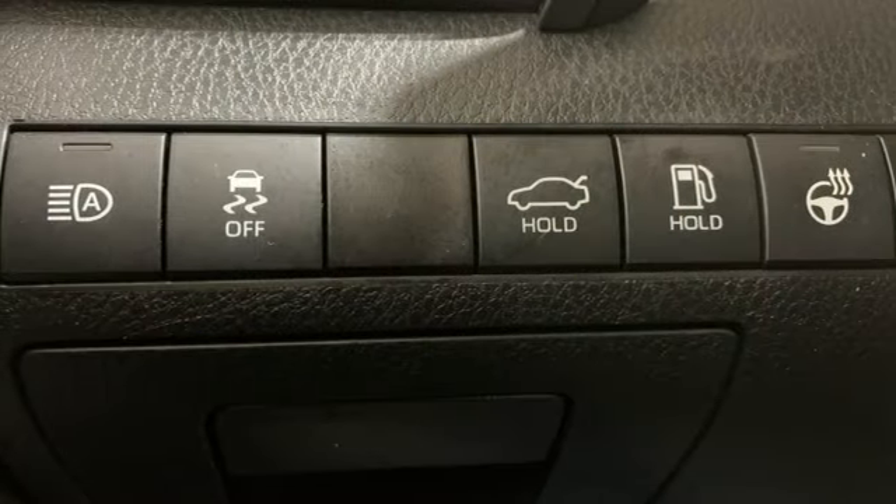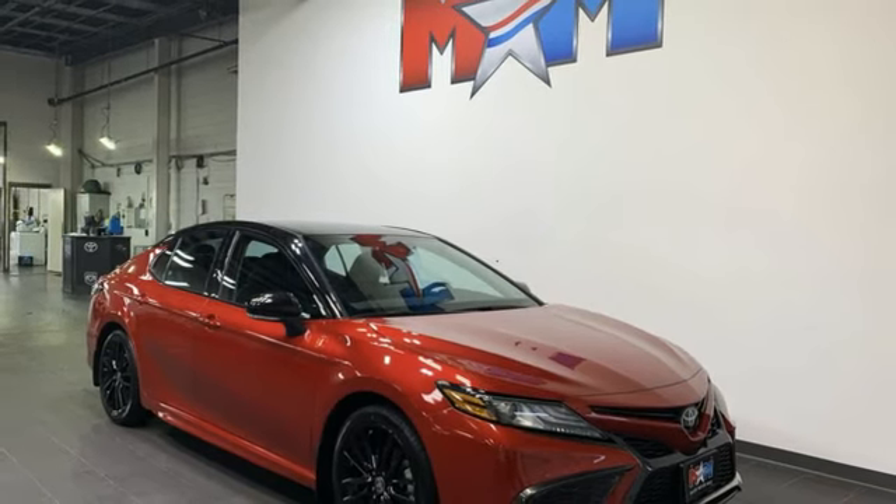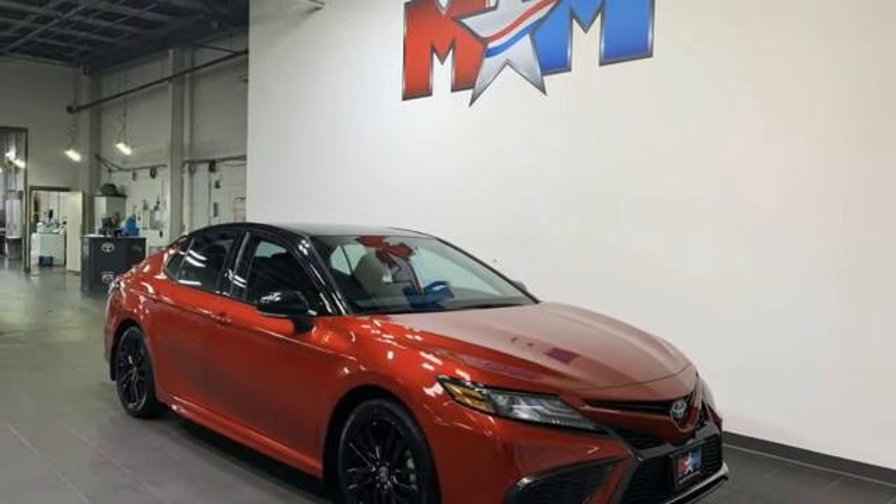Automatic transmission, aluminum wheels, four-wheel drive, and i4 engine. See it for yourself when you take it for a test drive.